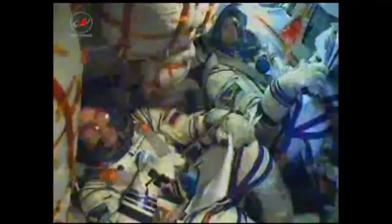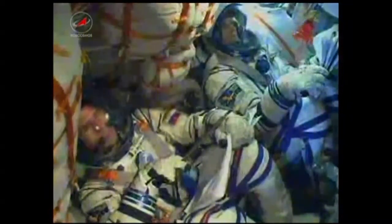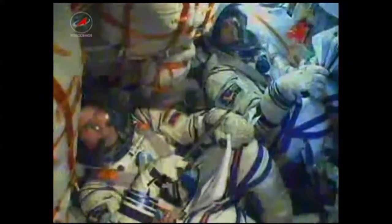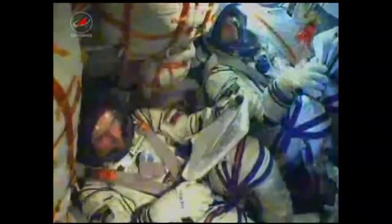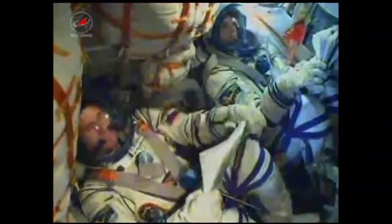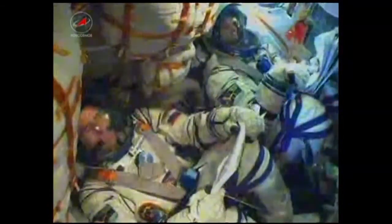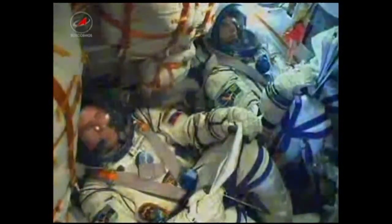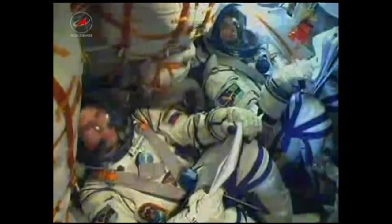The engine of the third stage is on, and we confirm separation of the second stage. Five minutes and seven seconds into the flight — the third stage has ignited. Everything is fine on board. The core stage is dropping away at an altitude of about 105 miles. The Soyuz is now being propelled by the single engine of its third stage, providing 30 tons of thrust, and will burn for a little more than four minutes. Launcher parameters are nominal.